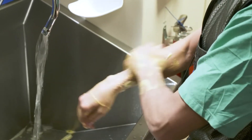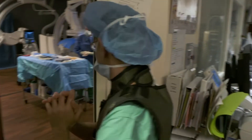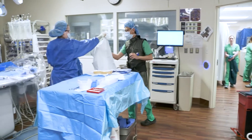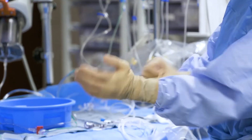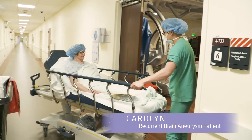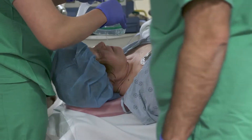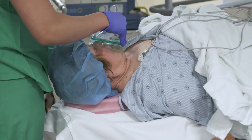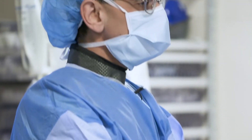Our job today is to act as brain plumbers — find where that weak spot is inside the blood vessel and seal it off from the inside. These blisters are not benign. If they rupture, one-third of patients will die immediately and will not make it to the hospital. Of the two-thirds that survive to reach a hospital, only one-third will have a good outcome. So while these are tiny little blisters, they're silent killers.